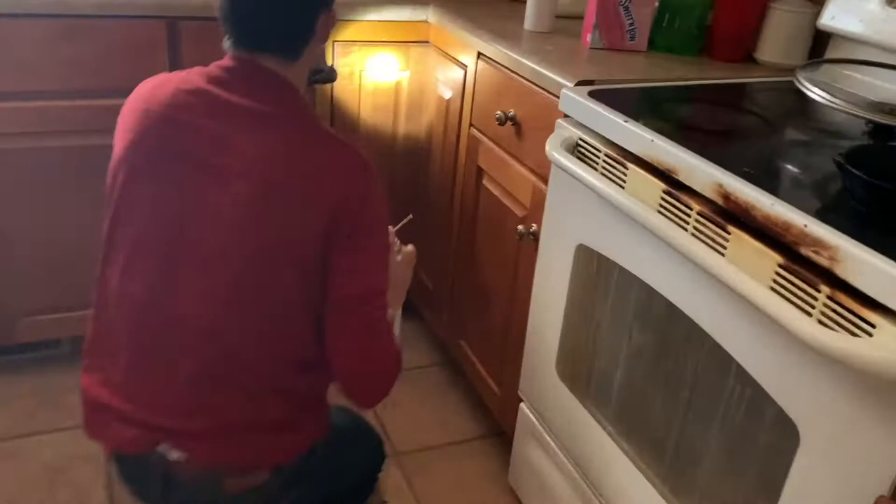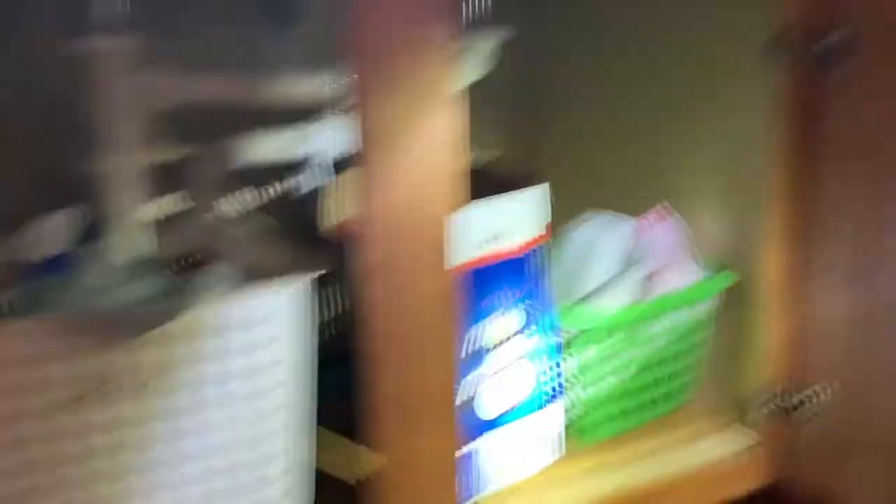Here you can see why cockroaches love kitchens — there is an infinite food supply along with cracks and crevices that they can hide in. While spraying beside the stove, we noticed some baby cockroaches in the area. It is likely that they were hiding in the stove or around those cabinets. We later pulled out the stove to treat behind it, but we did not see that many.